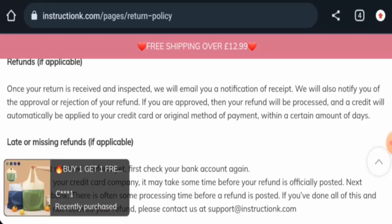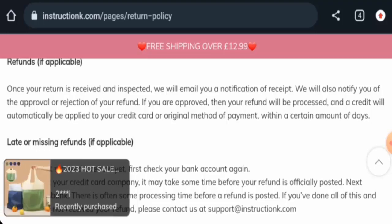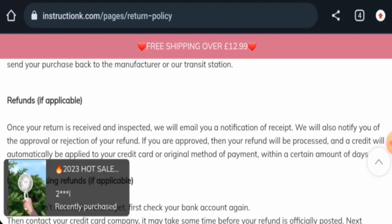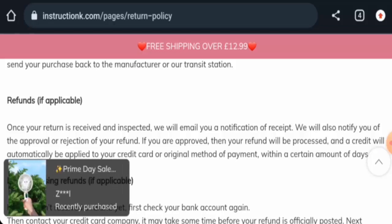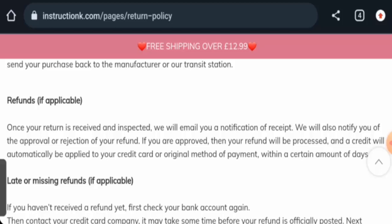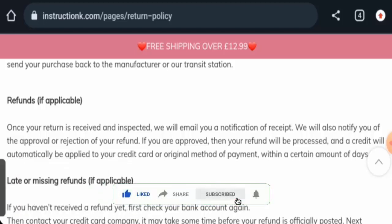Talking about the Instructioncare reviews, there are no customer reviews available online. The trust ranking is 61.6% and the content quality is flagged. In conclusion, this website appears to be a scam, but we recommend you make the right decision after exploring further. If this review was helpful, please comment your thoughts. Don't forget to like, share, and subscribe — have a nice day.